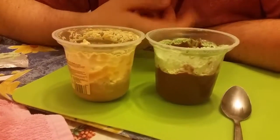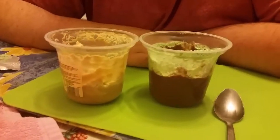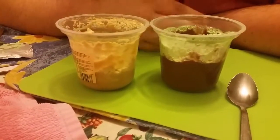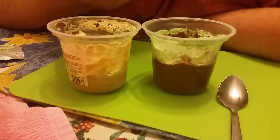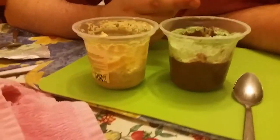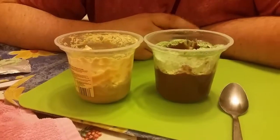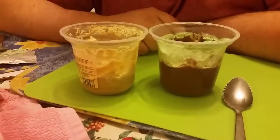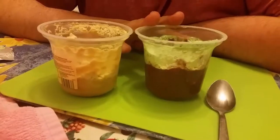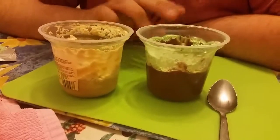They're the same price — 45 pence, no difference in price. The mint one hasn't been damaged as much as the toffee one was. It did sit in the fridge for a week or so, but the mint one stood up much better than the toffee cream one. So that one I like more at this current moment — that's the best one so far.